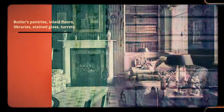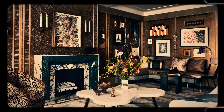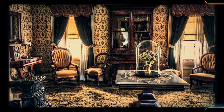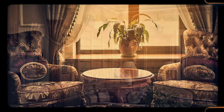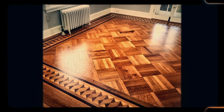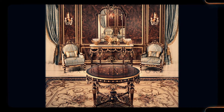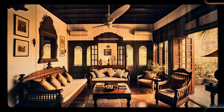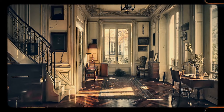Number 19: Butler's pantries. Older homes, especially larger ones, often featured a range of luxurious details that have largely faded from modern design. Butler's pantries provided a space for household staff to prepare and serve meals, while inlaid floors showcased intricate craftsmanship with different types of wood arranged in decorative patterns. Libraries, complete with floor-to-ceiling bookshelves, offered a quiet space for reading and reflection. Stained glass windows added color and artistry, while turrets — circular towers often seen in Victorian or Gothic-style homes — provided a whimsical, castle-like quality. These features remain highly prized for their beauty and historical significance.